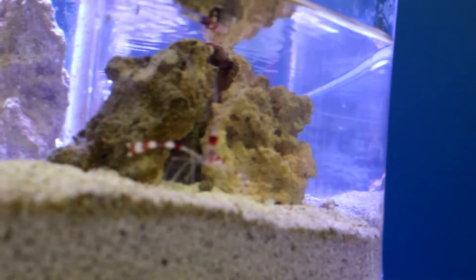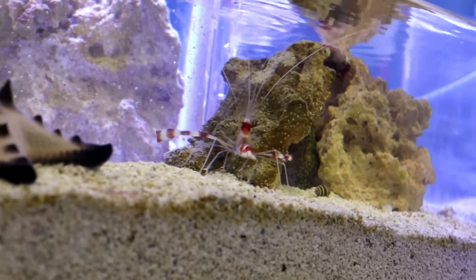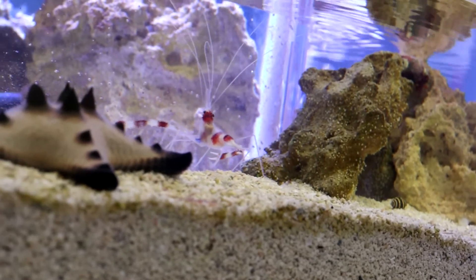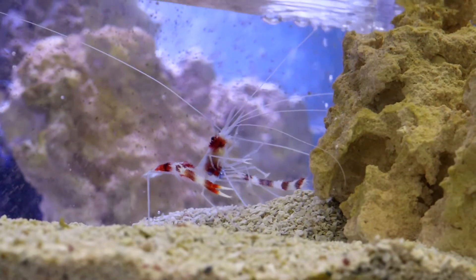It usually hangs upside down in caves or crevices, with only its antennae emerging from the opening. They are a cleaner shrimp, meaning that their diet consists of parasites and damaged tissue from fish.